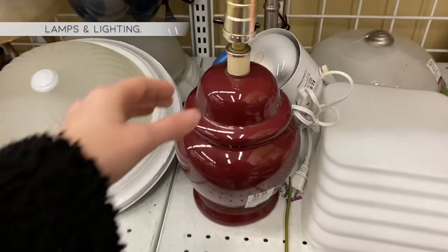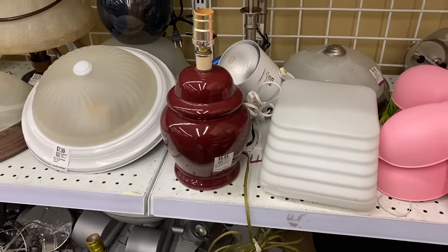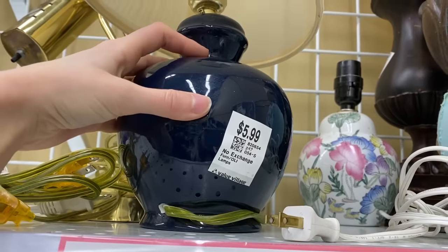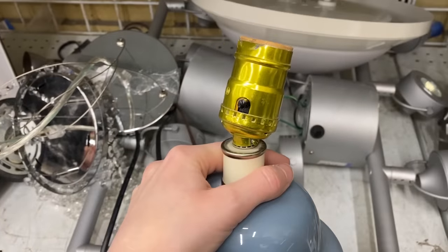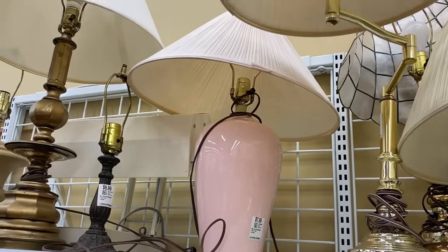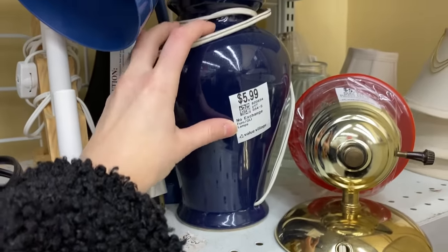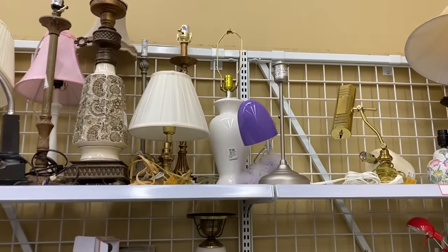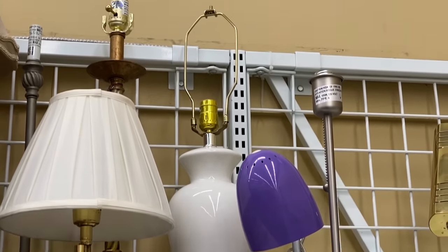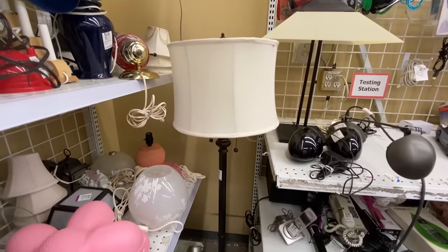Another thing you really should get at the thrift store are lamps — you just cannot beat the prices. $6.99 for a perfectly good table lamp is incredible; all you really need is a light bulb and a lamp shade. A lot of people are giving away their 80s lamps that are very shiny and colorful, but if you just imagine it with a coat of matte paint and a new lamp shade, it will look like a modern new lamp. Most thrift stores have little testing stations where you can plug the lamp in and see if it works.